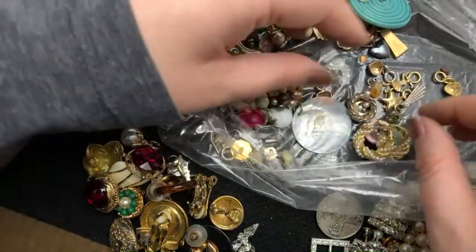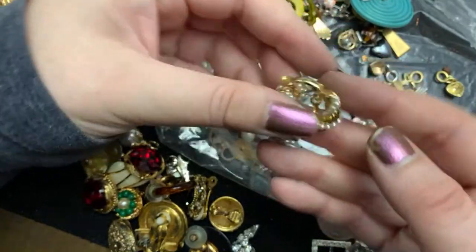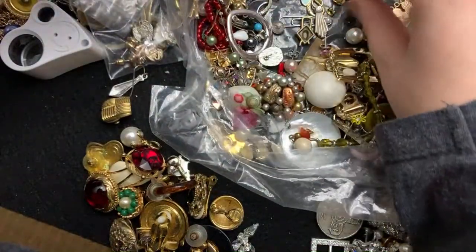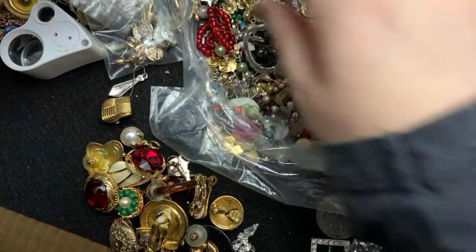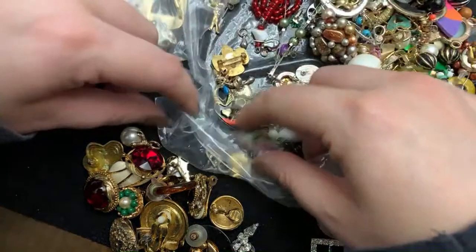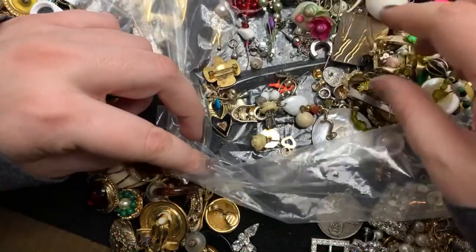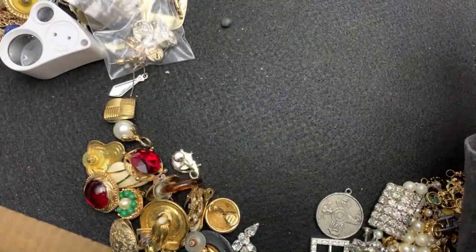And then these are pretty. Poop earrings are pierced. So I think that is kind of what is in here. There's more, a lot more of those things. All right, let's see. Let's see if there's any matches in here.